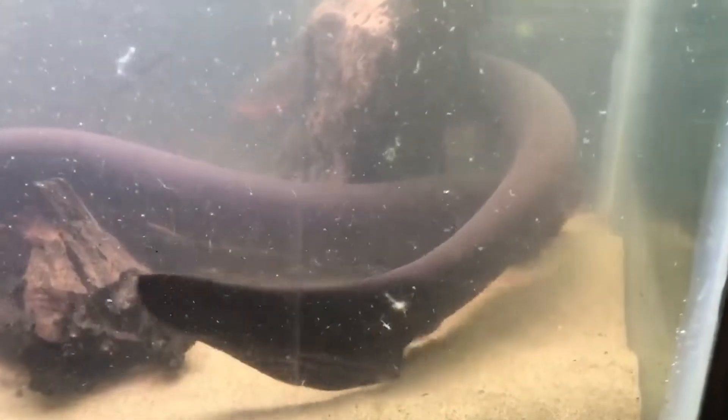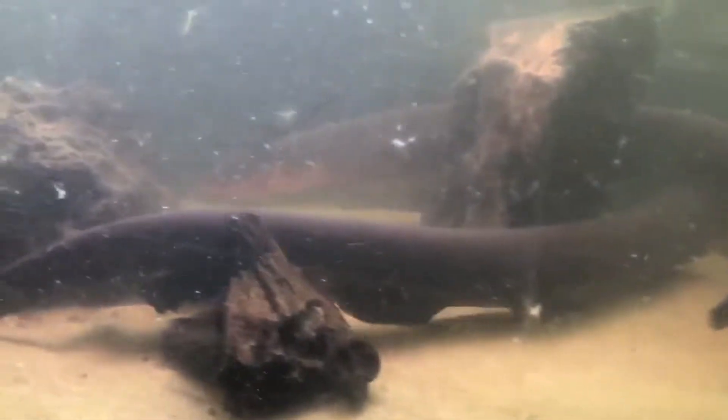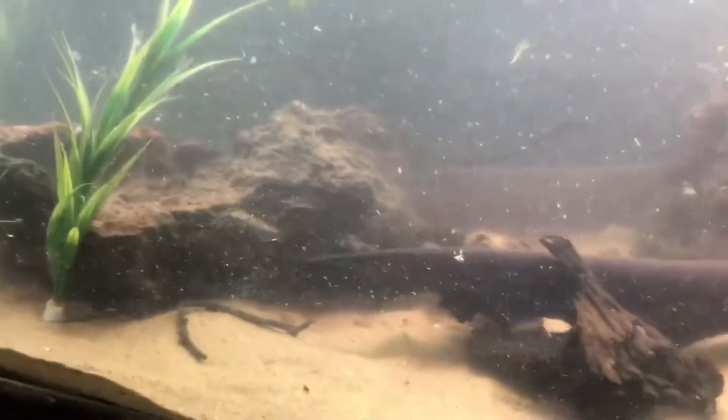There are three known species, two of which have been recently discovered as recently as September. They usually carry about 600 volts, but one of the new species can carry up to 850 volts, which is absolutely insane. That's enough power to knock over a horse and can actually even stop a human heart.